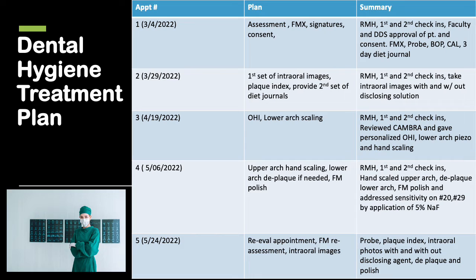The treatment plan for this patient requires five appointments. The first will be an assessment, full-mouth X-rays, signatures, and consent, and she will be given her first set of diet journals. The second appointment will include intraoral images, a plaque index, and a second set of diet journals. The third appointment will cover oral hygiene instructions and lower arch scaling. The fourth will include upper arch scaling, lower arch deplaquing if needed, and a full-mouth polish. The fifth appointment will be our re-evaluation, including a full-mouth reassessment and intraoral photos with and without disclosing agent.